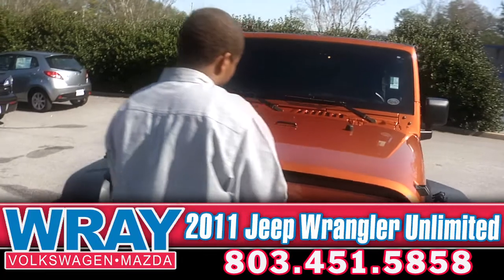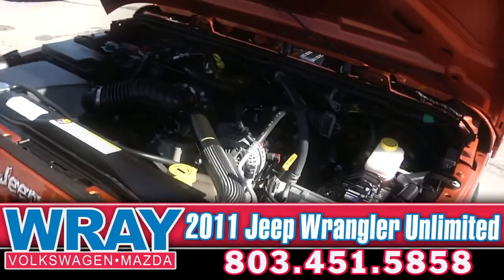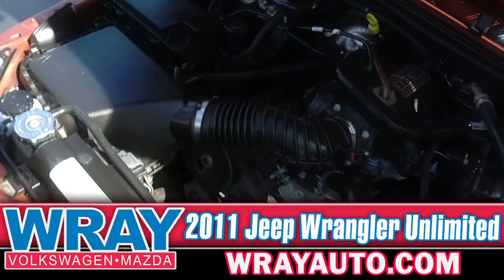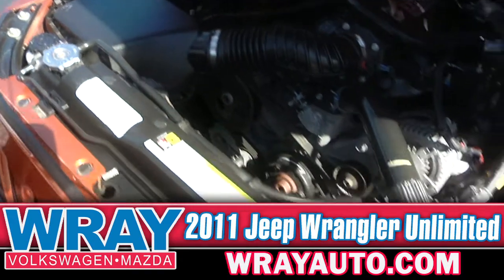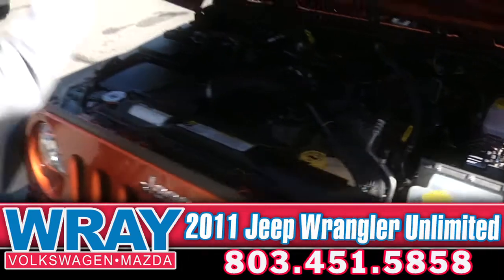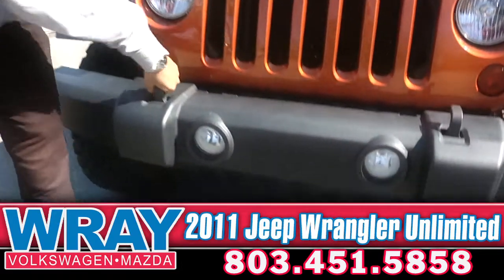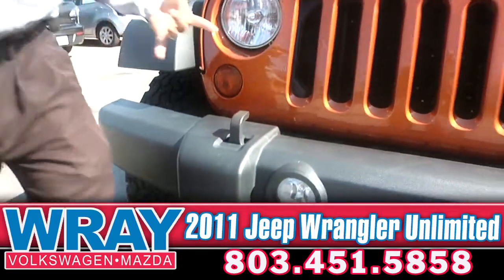We're going to take a look at the engine real quick, because this is what Jeep's made of, what this Jeep's proud of — the 3.8-liter V6. This thing is awesome. Four-wheel drive equipped to push, pull, drag, tow, anything that you want to, wherever you want to go. Also equipped in the front with the fog lights and the front tow hooks as well. Those things aren't going anywhere, so have some fun with that.